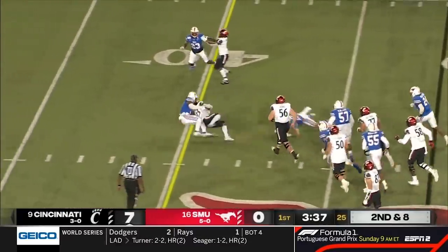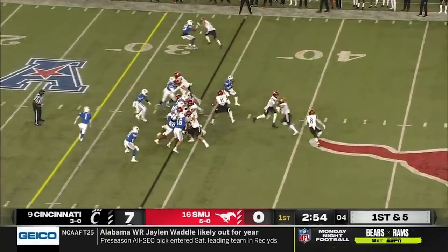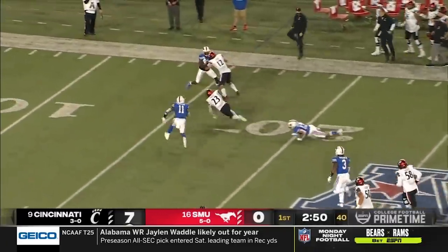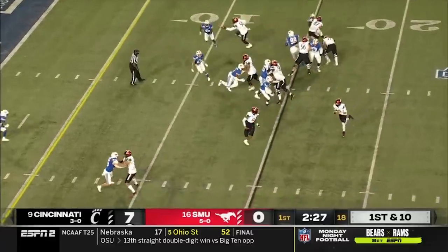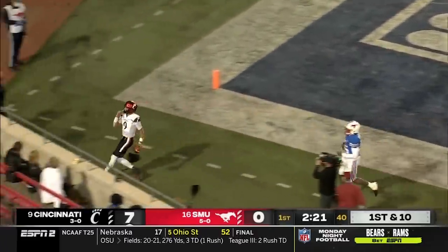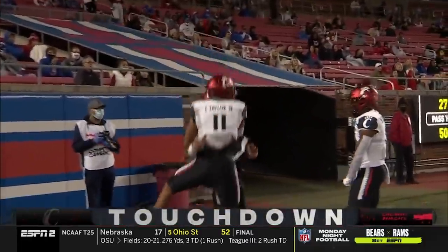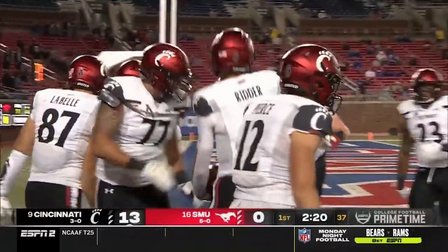Dokes off the right side — he's got the understanding that he has a lot of guys around him that can help. One of them is right here — Jared Dokes into the secondary, the stiff arm, inside the 20. It's first and ten. Ritter will keep — gets inside the ten, down the sideline, and did he get in? Yes he did! Desmond Ritter steps inside the pylon — two possessions, two scores for Cincinnati.